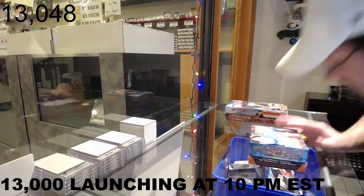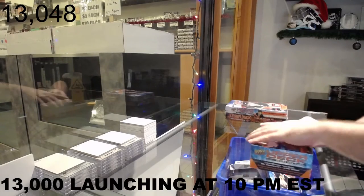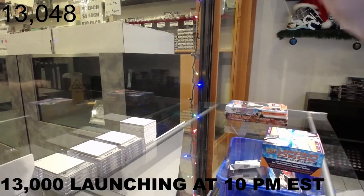Here we go, 13,048. We've got the Matt Freniere duel break. If you guys have any other questions I can realistically answer.